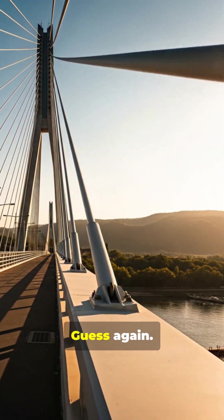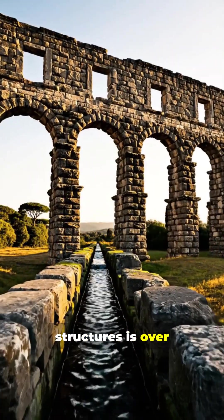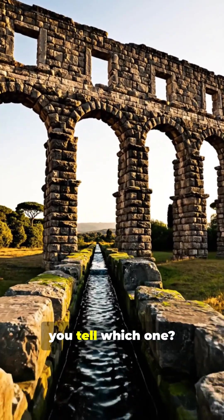Think modern engineering is new? Guess again! One of these structures is over 2,000 years old. Can you tell which one?